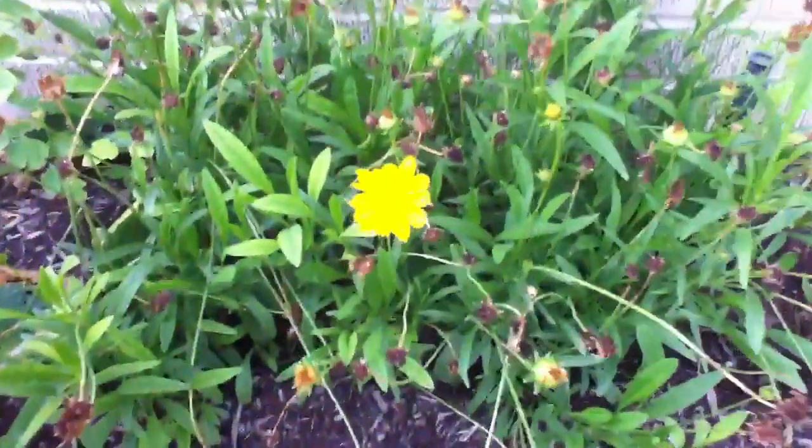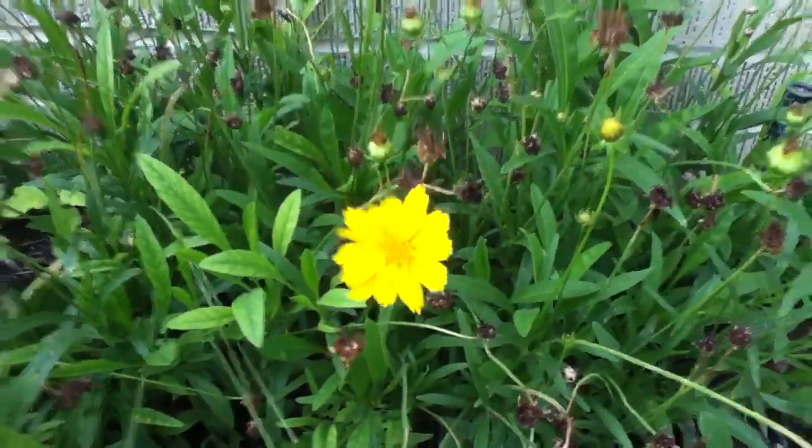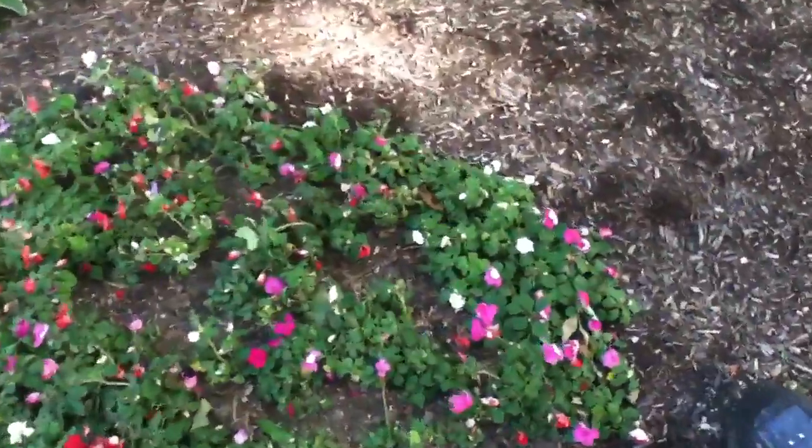It does have a nice macro focus, and the color reproduction is pretty good. Let me focus that — there you go. So you just touch the screen, it does have auto focus, and Gadgets said it didn't, but they're incorrect, it does. It also has zoom.